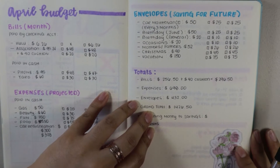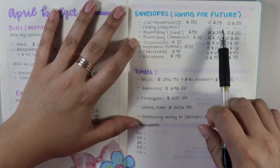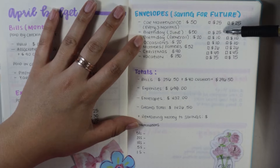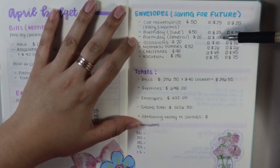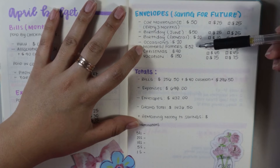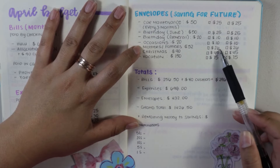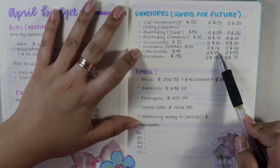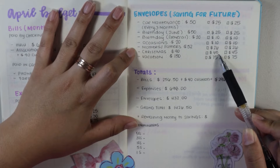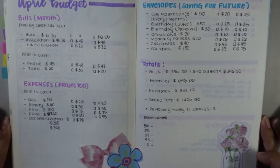Moving on to my savings for the future envelopes — this is going to change from month to month. For April, car maintenance is $50 for the month, getting $25 for the first pay period. Birthdays for June is $50, so $25 here. Birthday general is $20 for the month, getting $10. Occasions is $20 for the month, $10 for the first paycheck. Mother's and Father's Day is $52 for this month, and this is going to be the last month I'm saving for this category, so it gets $26. Christmas — planning way ahead — we have eight more months until Christmas, so that's going to get $45 for this paycheck. And vacation, I did amp this up a little bit to $150, so it's going to get $75.